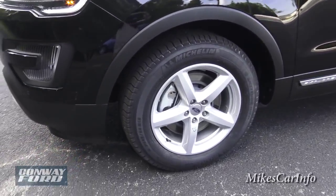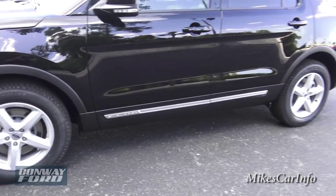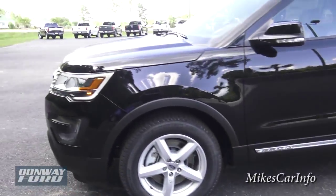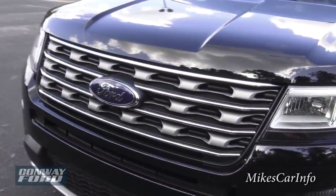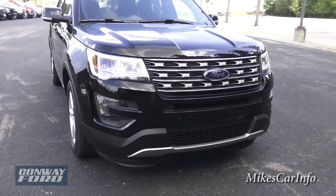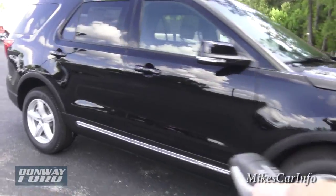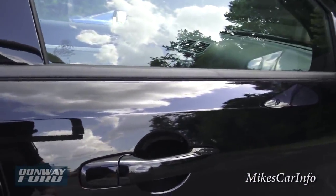It has 18-inch aluminum wheels — actually it has an aluminum spare tire wheel as well, which is kind of interesting. This one has a 3.5-liter V6 with the six-speed automatic transmission.